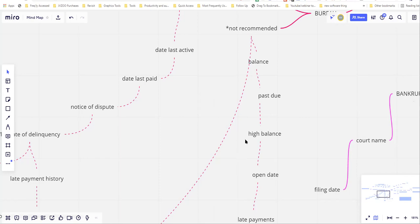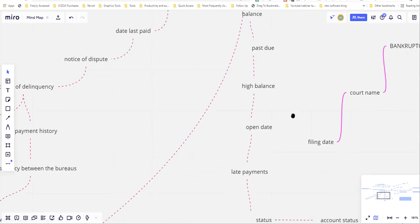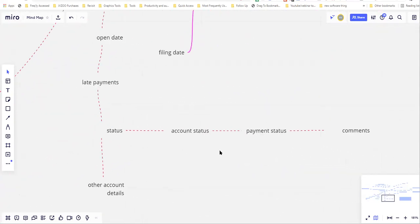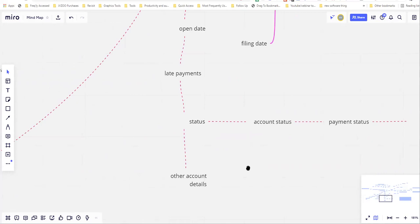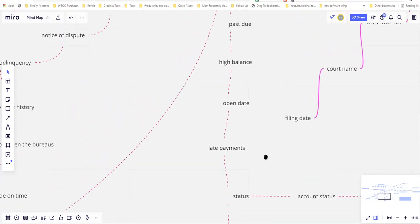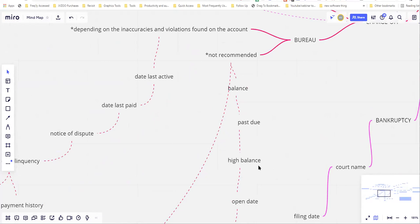What I do not recommend — and what I'm seeing people do — is disputing the balance, then the past due, then the high balance, then the open date, then the late payments, then the status, account status, payment status, comments, and then other account details. No. That is not the way you want to do it.